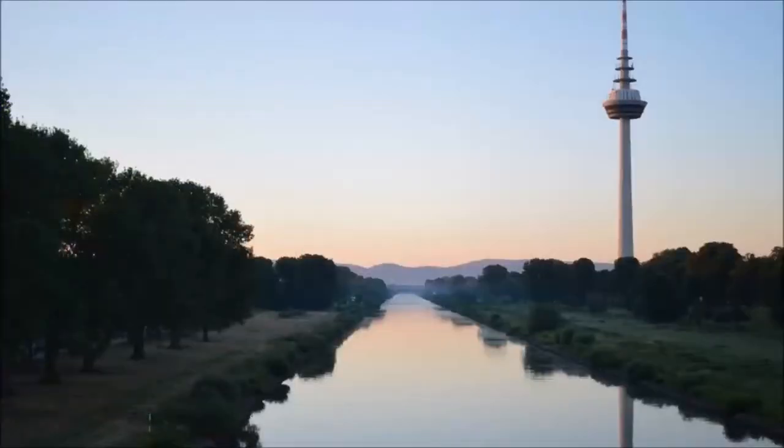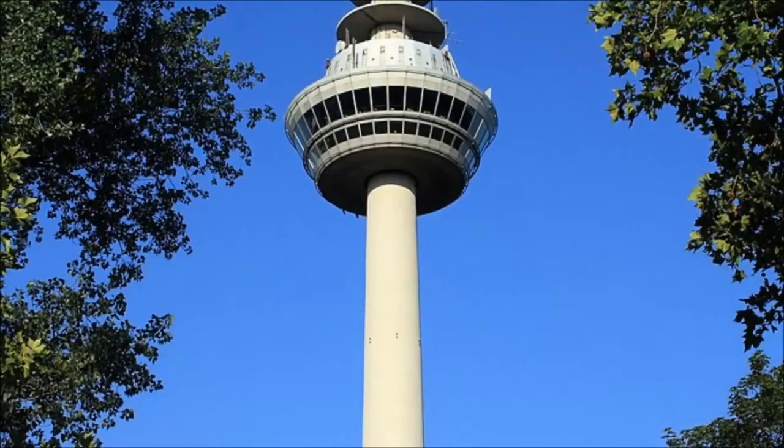The TV Tower in Louisen Park not only has a beautiful viewing platform, but also a revolving restaurant high above the city, from which you can look out over the entire Rhine Valley. There is very high quality cuisine here. However, you should reserve a place up there, because most of the time it is fully booked.